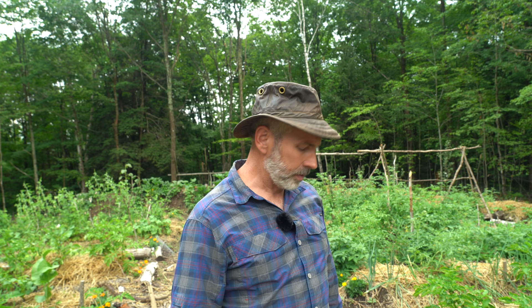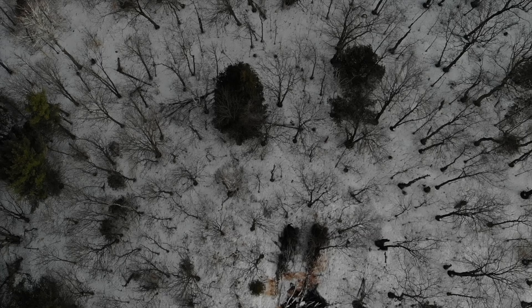Hi everybody, welcome back to the garden. I just wanted to give you a quick update on how the vegetable garden is doing. If you've been following along since the spring, I started clearing this land of raw forest back in March, and here we are in the second week of July, and as you can see behind me, a lot of the things are growing pretty well.